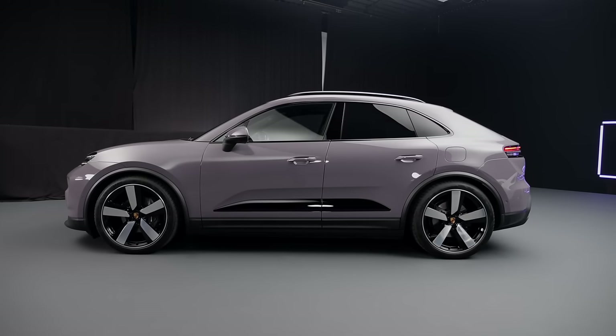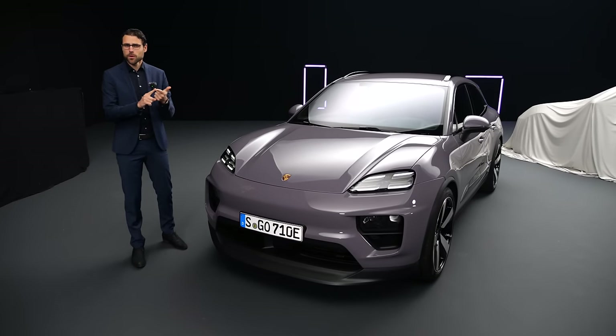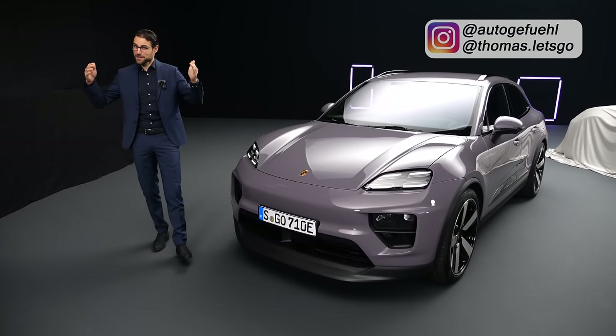Both electric, and we're going to find out first of all about this new EV version, but also what about the future of the combustion models of the Macan? Everything with Thomas Nautikerfuel in 4K, full screen, full length.